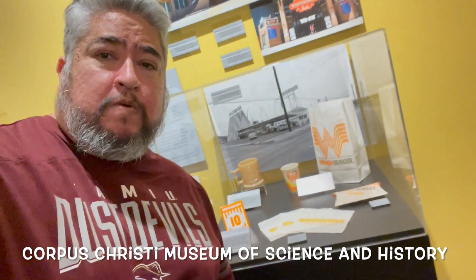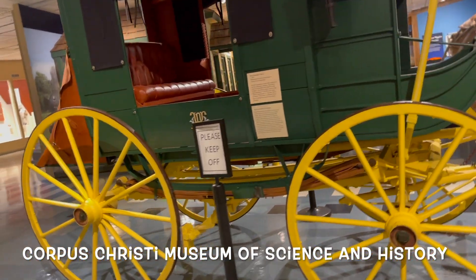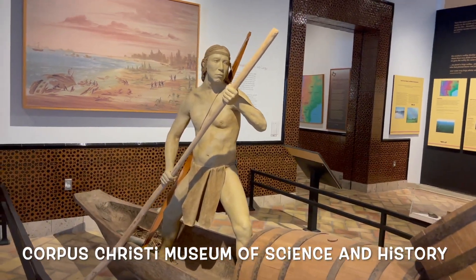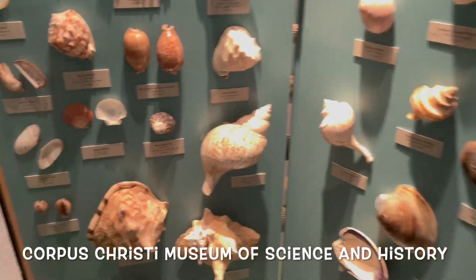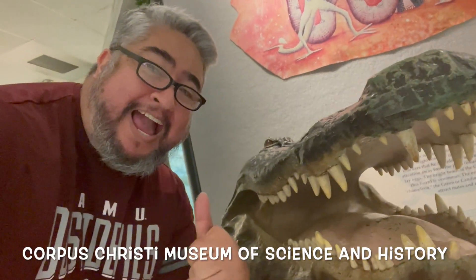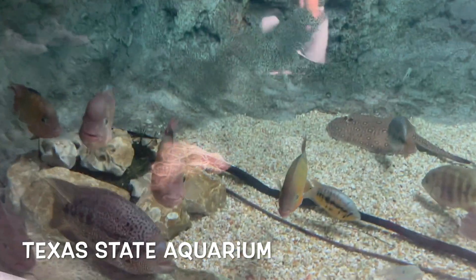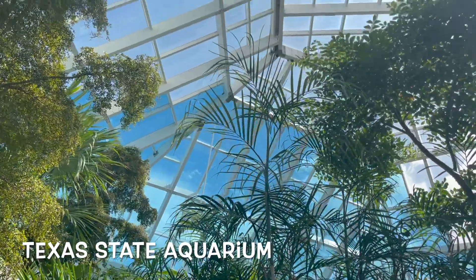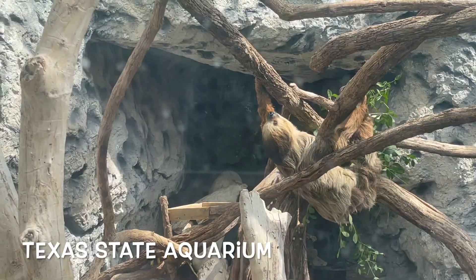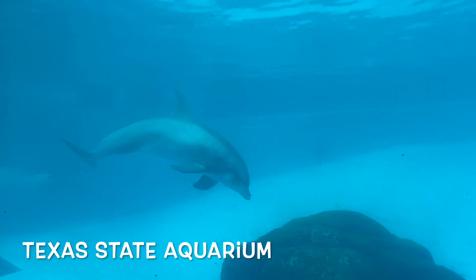Head over to the Corpus Christi Museum of Science and History, where you get to learn about local history — like the Karankawas who used to live here — plus malacology and the fun science of our Gulf Coast. Then head over to the Texas State Aquarium, which has grown a lot. It's got a whole new section with a sloth, sharks, and dolphins — everything you'd want in an aquarium.